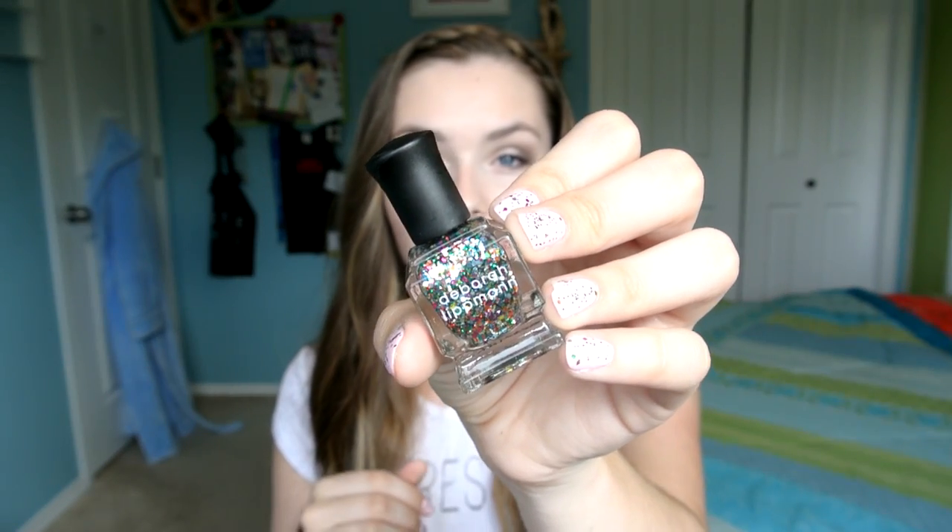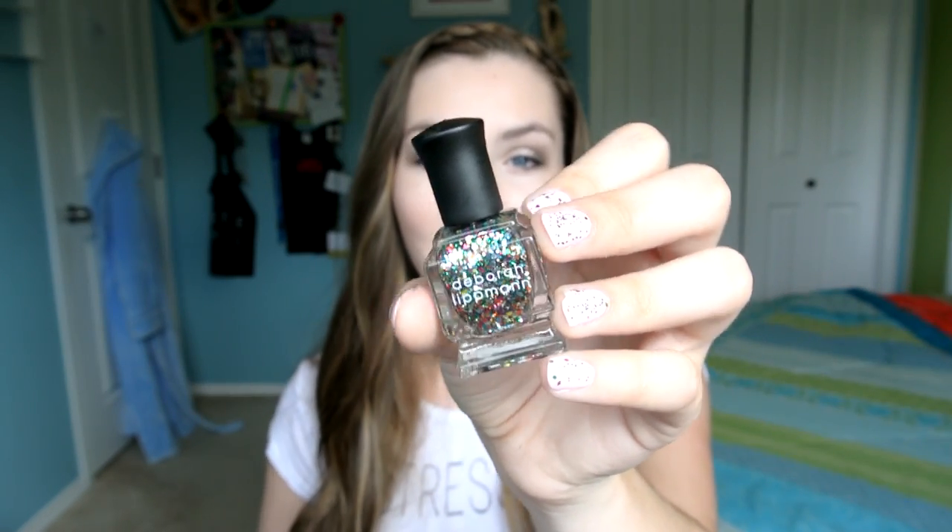I also redeemed 100 Sephora points and picked up a mini Deborah Lipman nail polish. I don't own any Deborah Lipman nail polishes so I was really excited. It's in the color Happy Birthday — just the cutest little bottle of nail polish you have ever seen. I love glitter and I'm actually wearing it right now over Essie's Fiji. It looks fantastic and I'm obsessed. Definitely worth the 100 points.